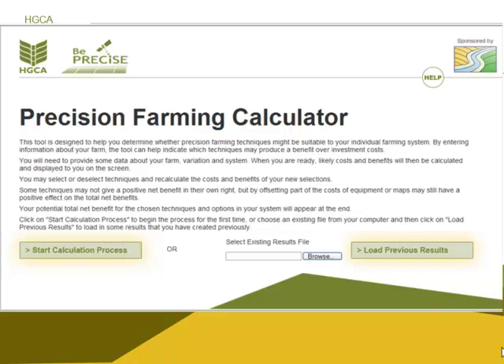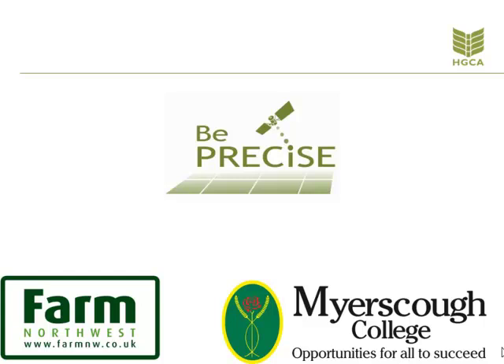But does precision farming pay? This can only be identified if measurements of current farming practices are taken and then a decision taken on the results. The HGCA cost benefit tool can help provide a snapshot of whether precision farming will pay on your farm or not. This can be found at hgca.com/be-precise. This video has been brought to you in conjunction with the HGCA Be Precise campaign, Myers Kerr College, and Farm Northwest.